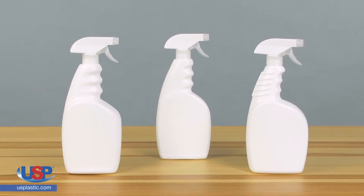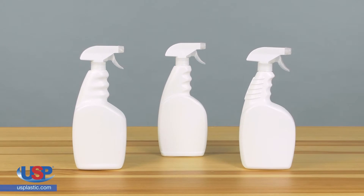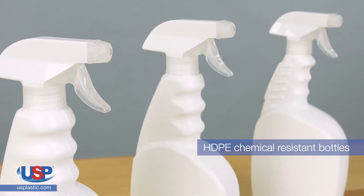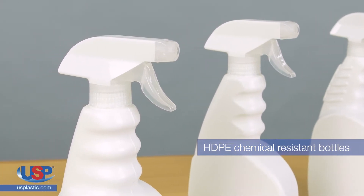Our white HDPE trigger spray bottles have a wider handle area which offers a sturdier grip, making them ideal for many applications. The high-density polyethylene bottles are chemical resistant and are designed for your most intense industrial applications.